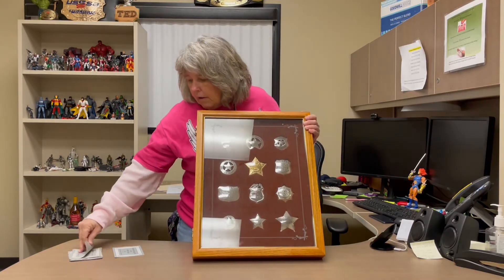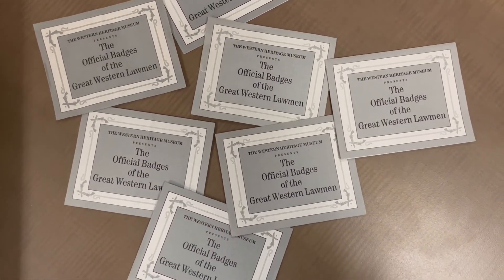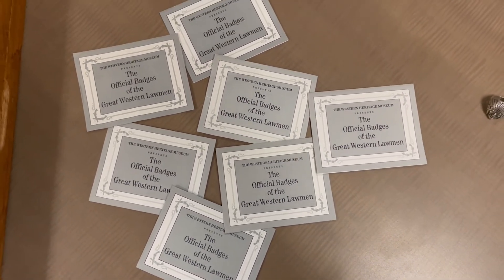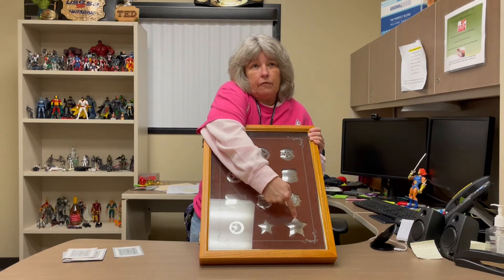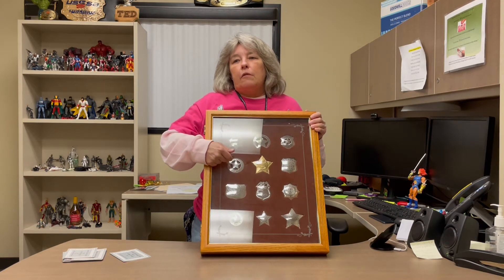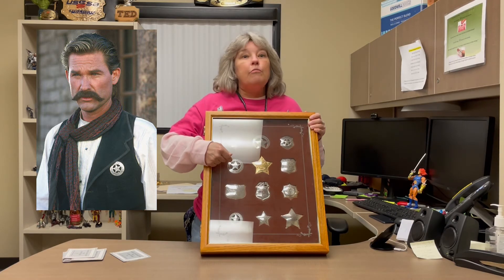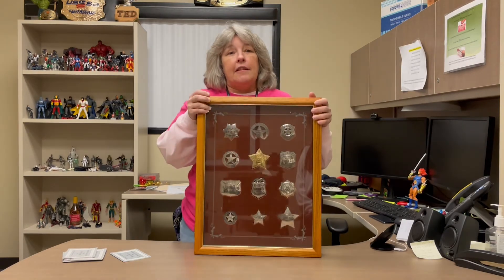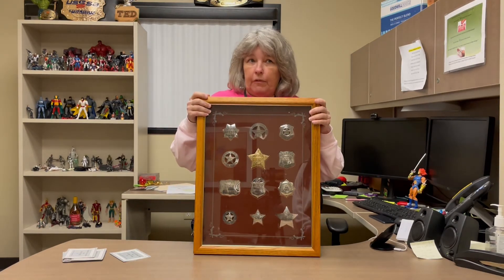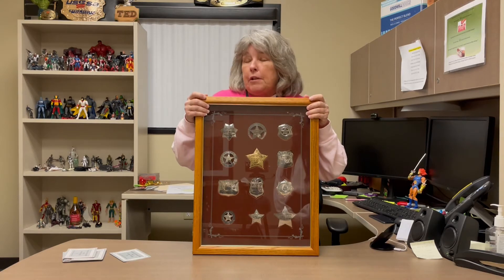These do come with little certificates for each badge; however, we are missing two of the certificates — we got 10 out of 12. This is my favorite badge right here: a replica of Wyatt Earp's badge — one of my all-time favorite movies, Tombstone. Because it is silver and 24-karat gold overlay, this one has over a $500 value. We will not be doing combined shipping because it has glass.